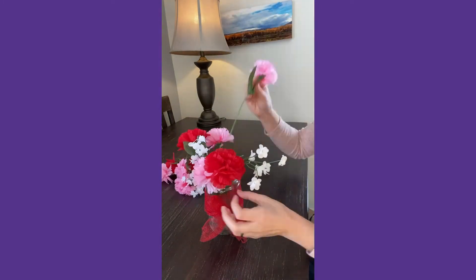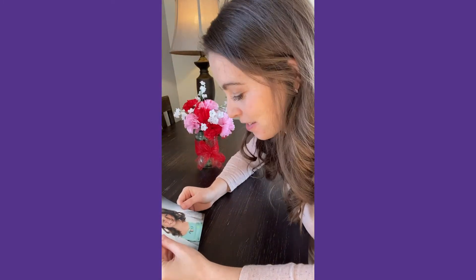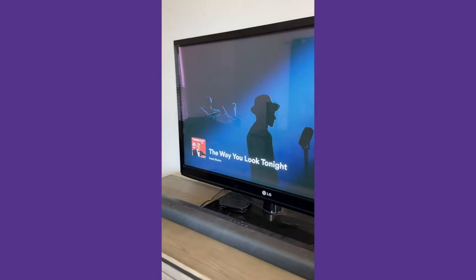Individuals with severe dementia might still be able to help with flower arranging, have conversations and look at pictures of people that they love, and listen to classic love songs. Celebrating the holidays is accessible to anyone — you just got to be creative.